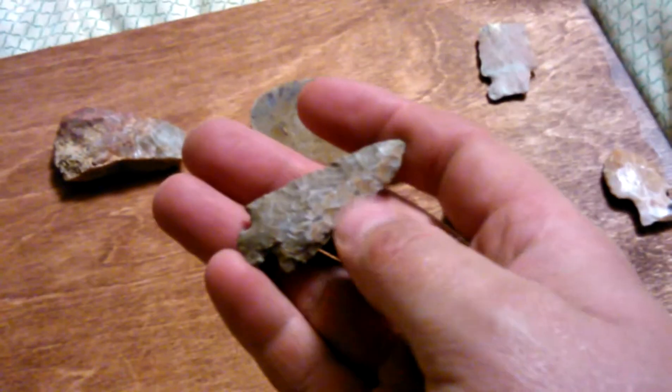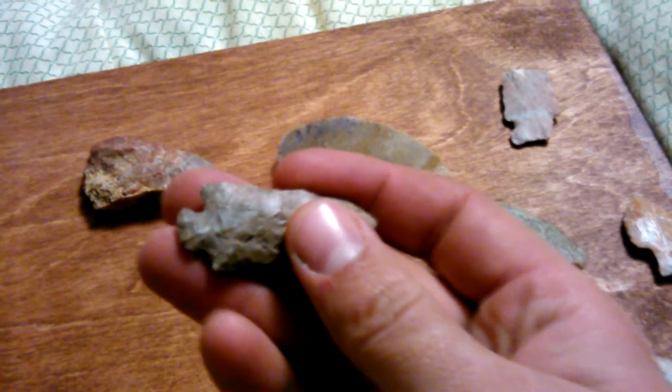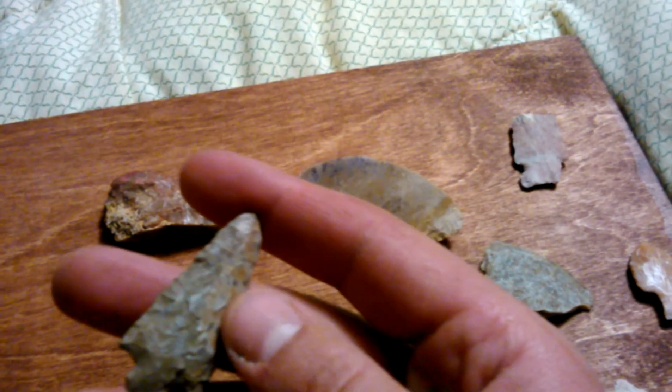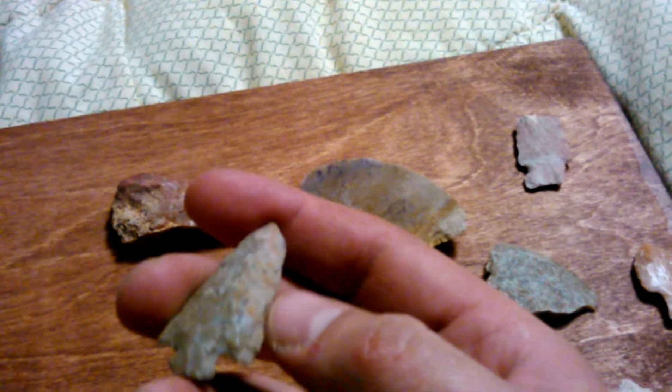And here's one I found the other day. I had a video with the kids helping me find this - that little base. It's kind of rough, almost looks like fire pop or freeze pop on one side, and then pretty nice flaking on the other side.